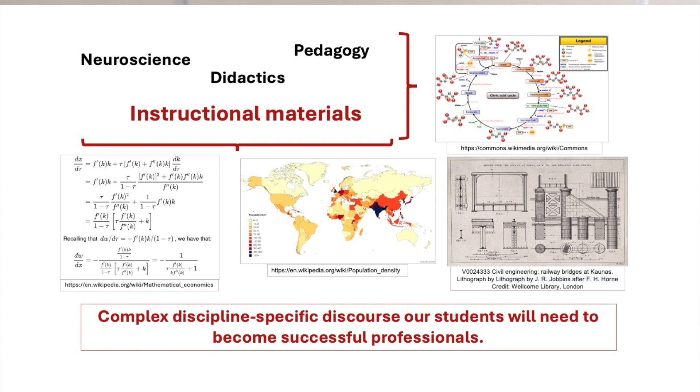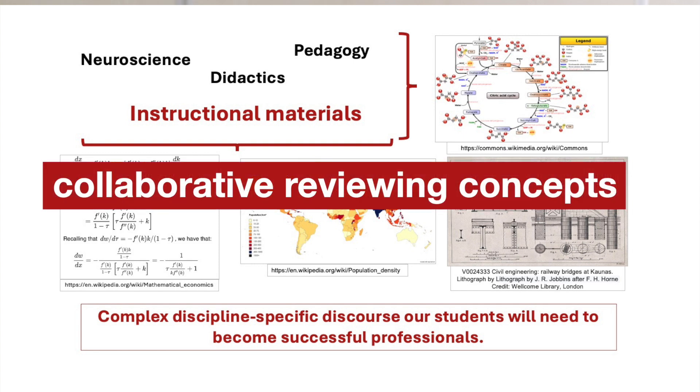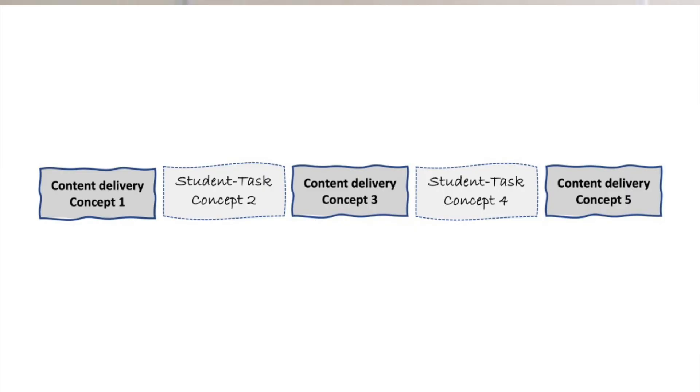Imagine that we design these tasks to achieve three objectives. One: the task prompts students to collaboratively review the concepts that we have just explained. Two: the tasks move content learning one step forward. Three, and very importantly: we design these tasks to build students' disciplinary discourse.